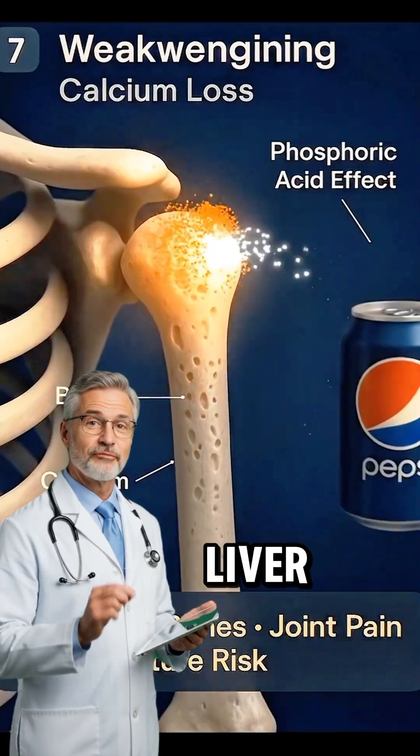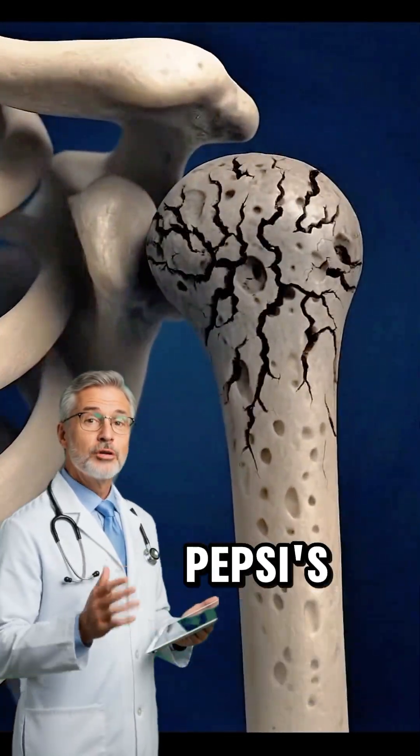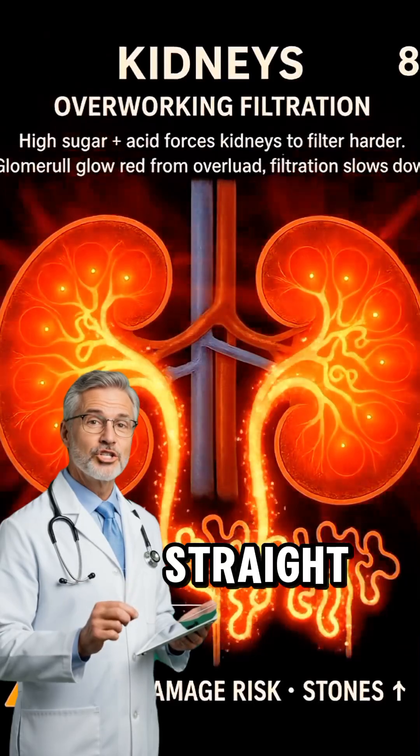The visuals of your liver reveal how it becomes overloaded as it rapidly converts Pepsi's high fructose syrup straight into fat.